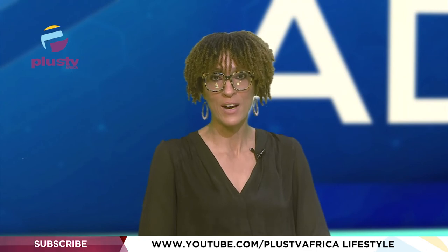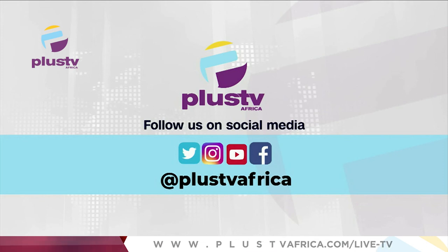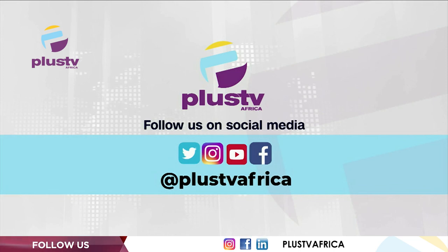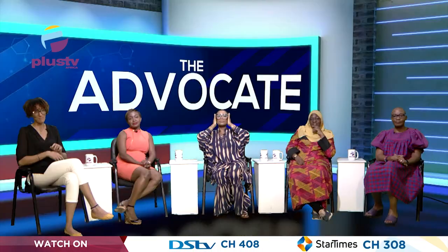Thank you for your attention. We hope our conversations resonated with you and encouraged you to contribute to your immediate environment — little drops of water make a mighty ocean. Remember, there is nothing more weakening about a disability than the way people treat you over it. The advocacy continues on our social media platforms: Facebook, Twitter, and Instagram at Plus TV Africa, hashtag The Advocate NG. Visit plustvafrica.com/theadvocateng and subscribe to our YouTube channel. Join us next week — let's keep advocating for a better society.